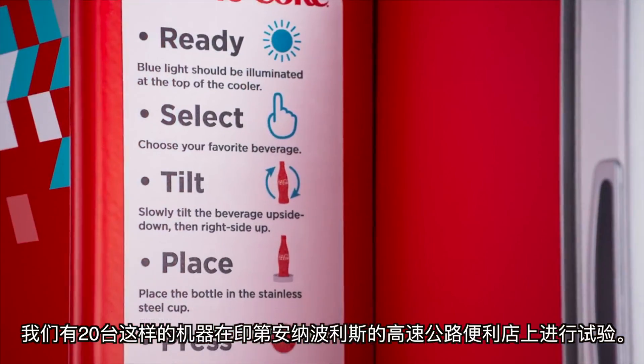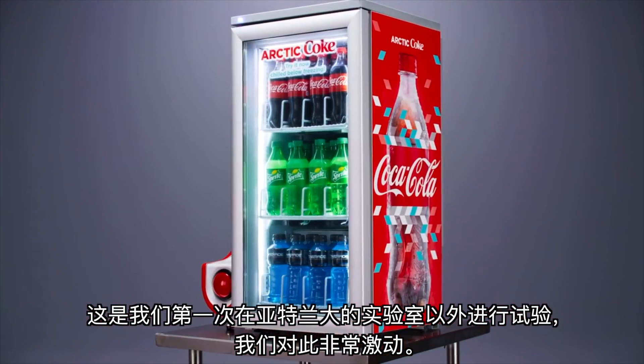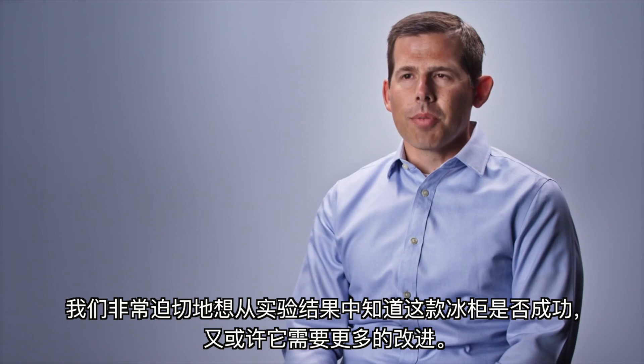This is really exciting because it's the first time we'll ever be able to test these outside of our lab in Atlanta. We're eager to see what we learn from this test.